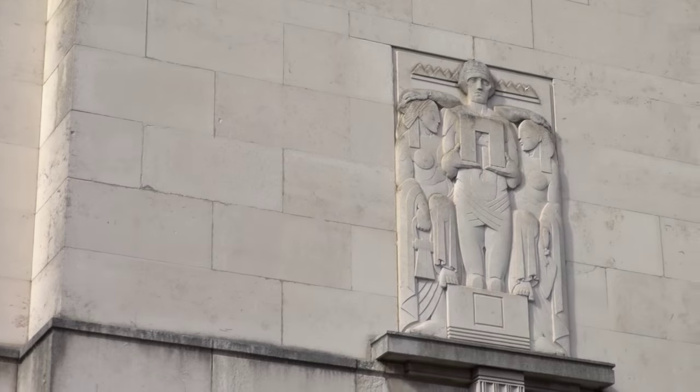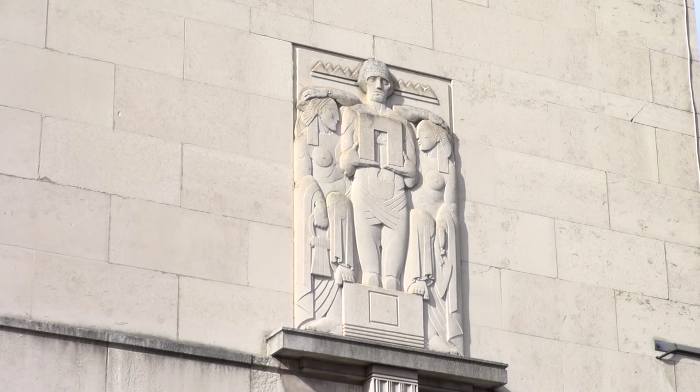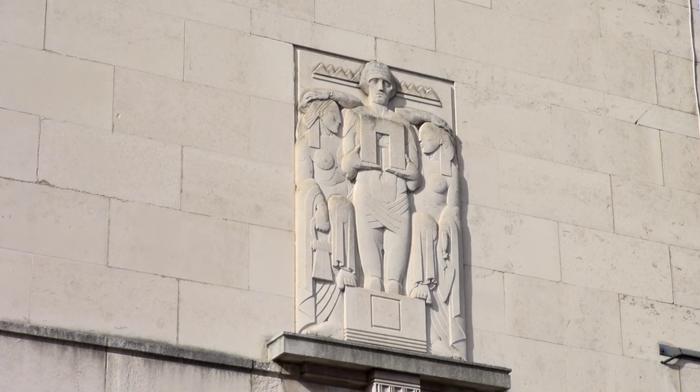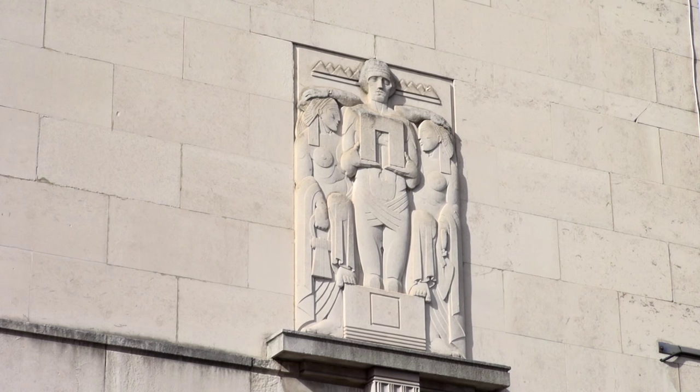On the other side, the second relief represents construction, because of course the civil engineering project couldn't go ahead without the construction workers. You have the man with his hair looking like it's all electrified, and one of the ladies is holding a trowel to represent construction.